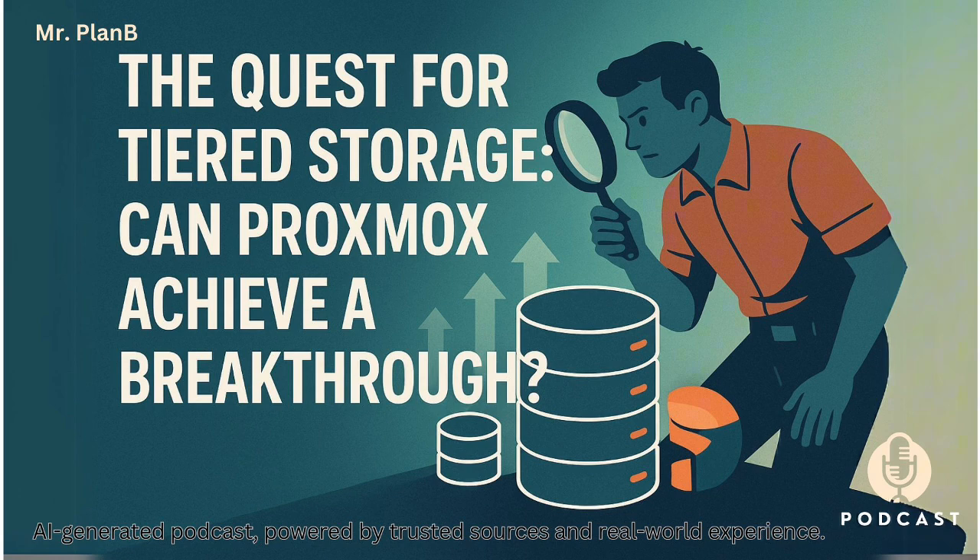Wrapping up — we kicked this off asking if you could really have both speed and affordability in your storage. Within Proxmox today, the verdict is: sort of. You can achieve it, but it's not yet a seamless, fully integrated push-button experience out of the box. You can get there through manual setup, or using Ceph in the right context, or those third-party tools — but it requires effort or specific circumstances. Optimization is possible, but the truly effortless integration many users crave is still the goal, not the current reality for everyone. The potential within Proxmox is still really exciting, and it's a space to watch.